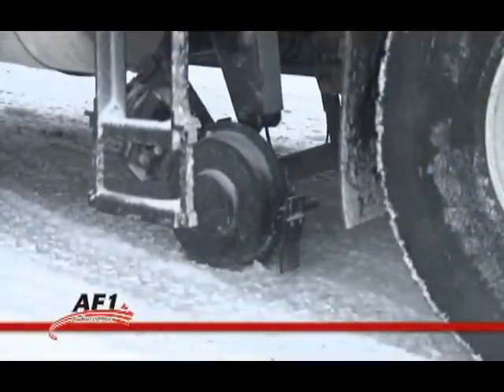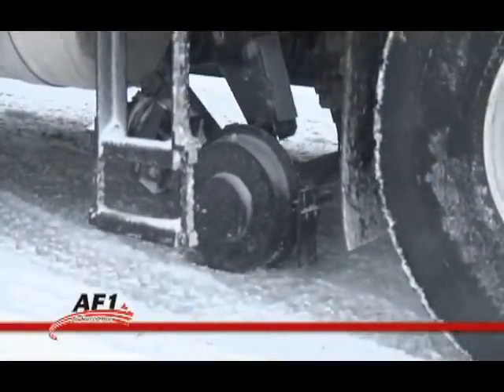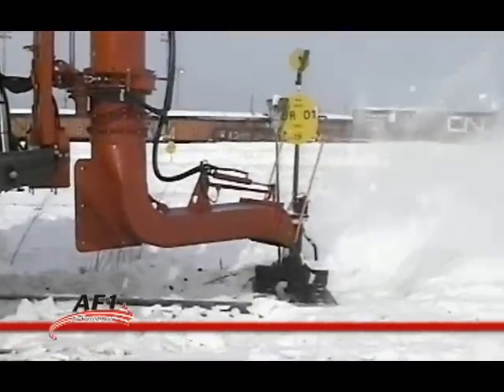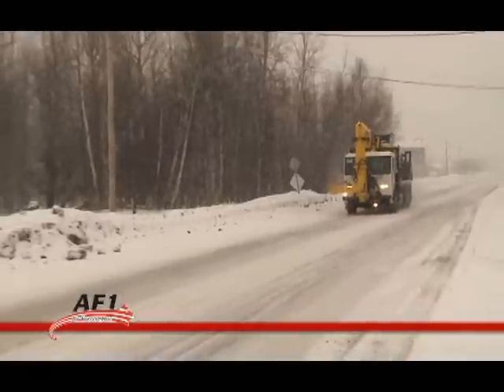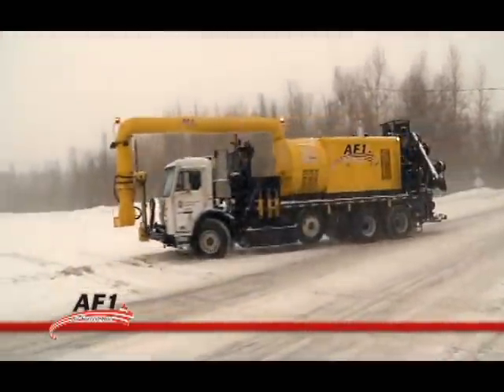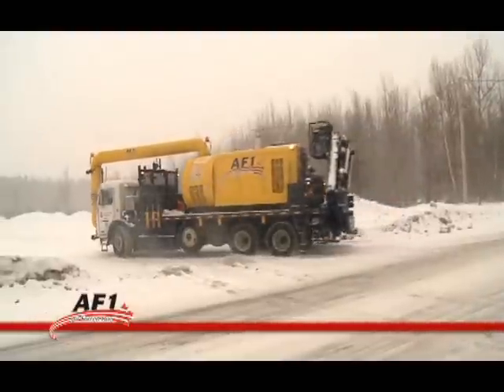The flexibility of the AF1 with its high rail system lets you move from one track to another or to another site with high rail or road traction. This flexibility helps save time and reduce costs by increasing production efficiency in snow removal and maintenance work.